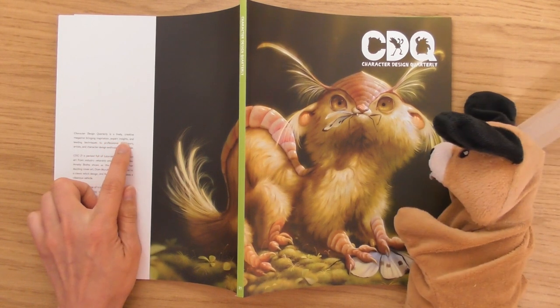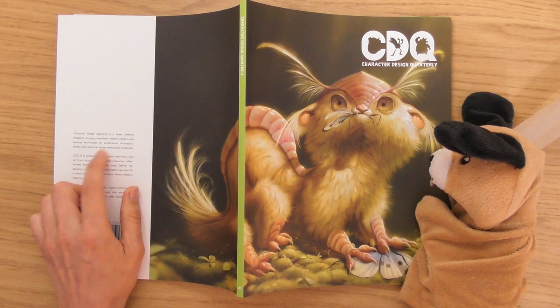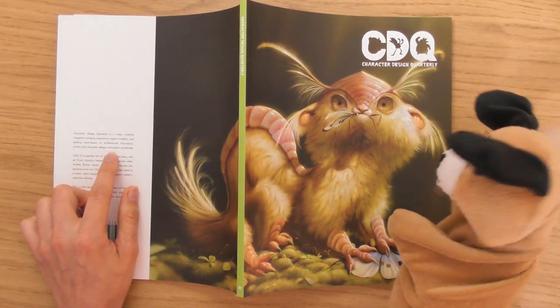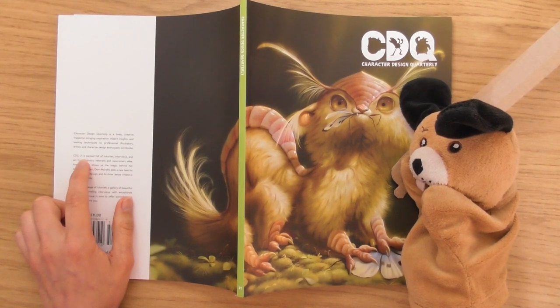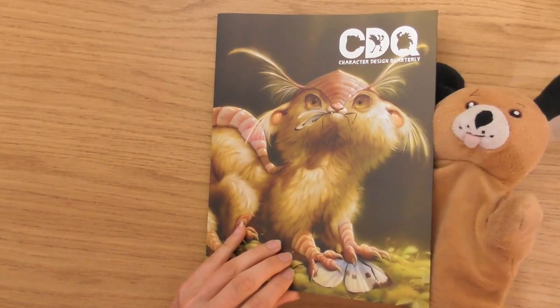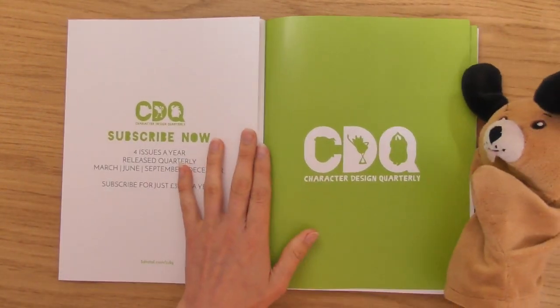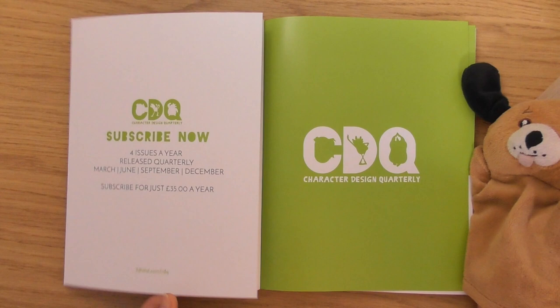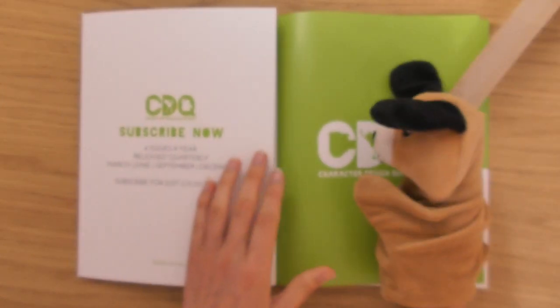Character Design Quarterly is a lively creative magazine bringing inspiration, expert insights and leading techniques to professional illustrators, artists and character design enthusiasts worldwide. That's Character Design Quarterly issue 21. Little Dennis is going to let us in on this one. Plop — yeah, look, I love that green, it's a really nice green.